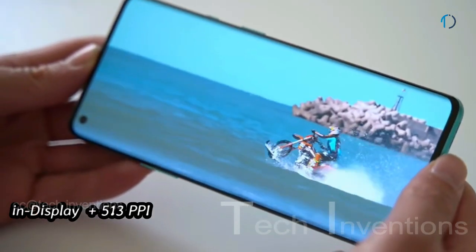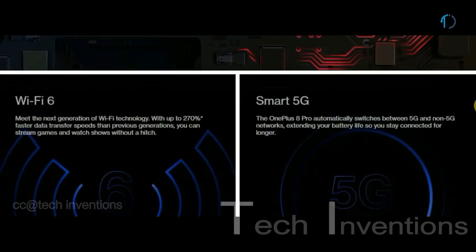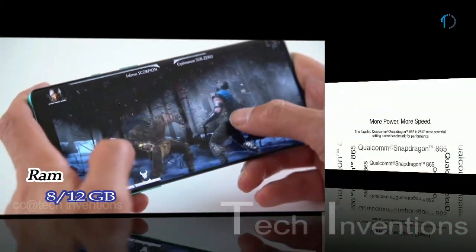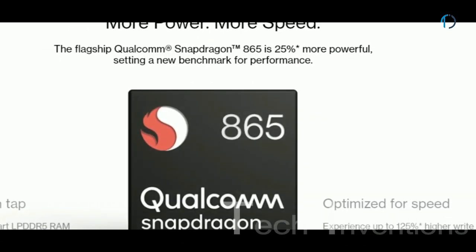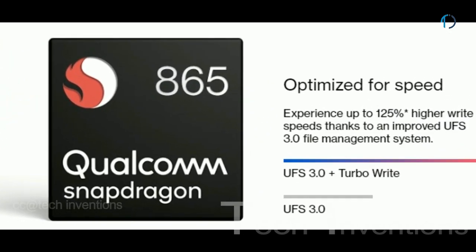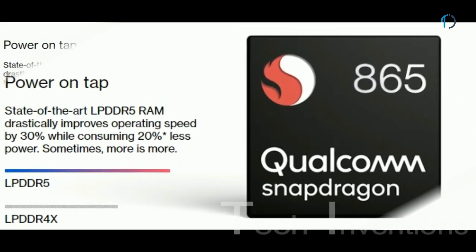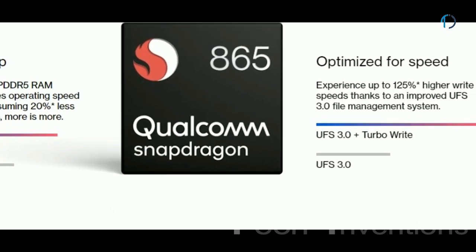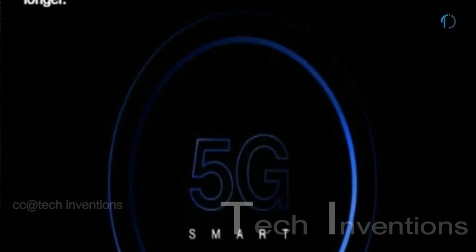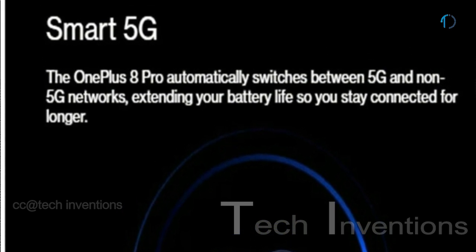The OnePlus 8 Pro has an optical in-display fingerprint sensor with an image density of 513 ppi. It is based on an octa-core Qualcomm Snapdragon 865 7nm Plus processor with Adreno 650 GPU and 8GB or 12GB of RAM. The Snapdragon 865 is 25% more powerful, setting a new benchmark for performance. State-of-the-art LPDDR5 RAM improves operating speed by 30% with 20% less power consumption. The OnePlus 8 Pro also supports automatic switching between 5G and non-5G networks to extend battery life.